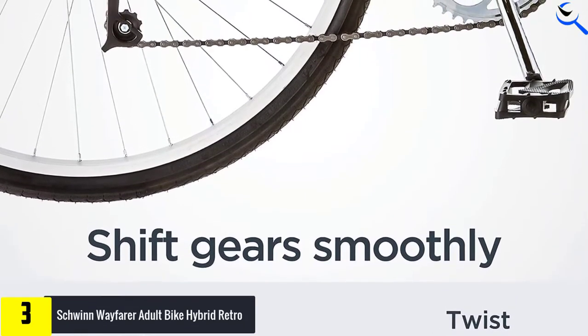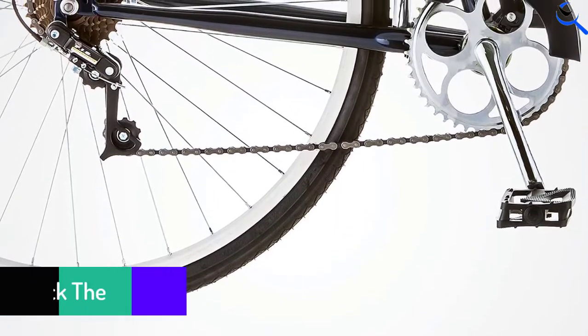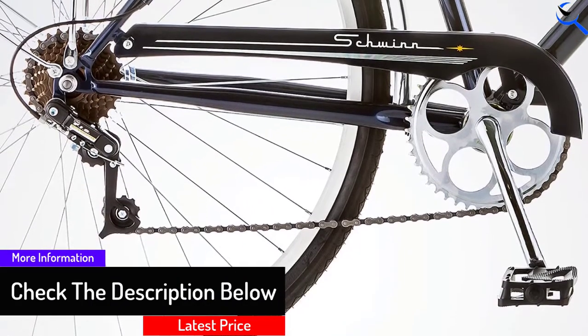You can make precise stops with the linear pull brakes and use the carrier on the back to carry whatever you like. Even if you happen to be pedaling in the rain, the fenders come into play to keep you mess-free.